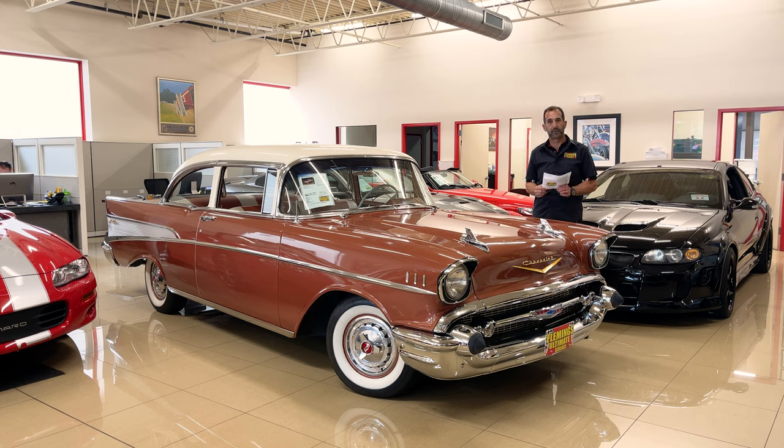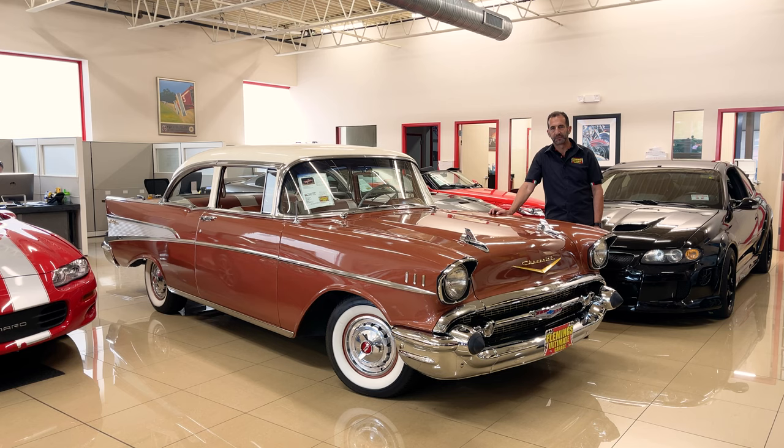We haven't shot this car yet. Did you just change the color on the site? Do we need to shoot it for real? Now it's really nice looking in silver. It just has great lines on it, so you lose so much of that when it's the dark colors.